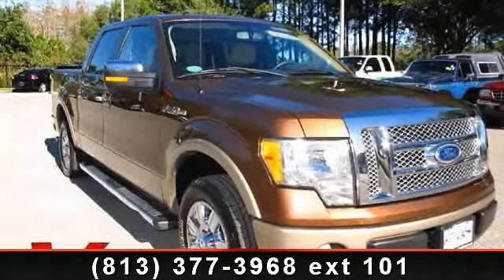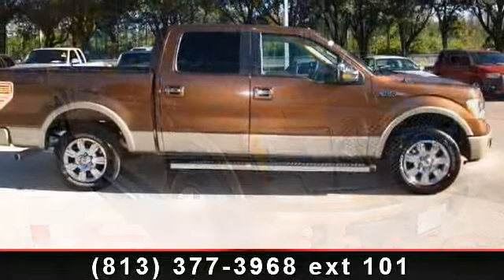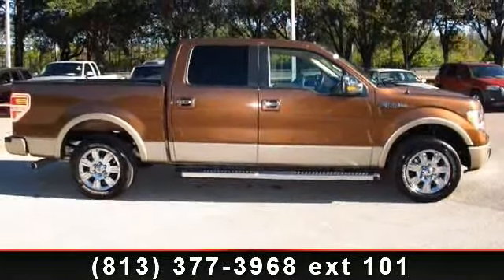Imagine yourself in this 2011 Ford F-150. If you are looking for an automobile with great features, look no further.